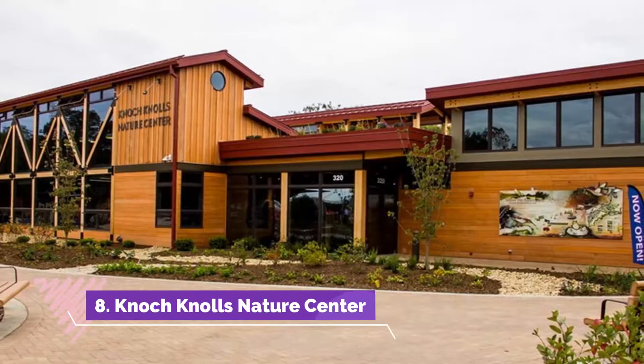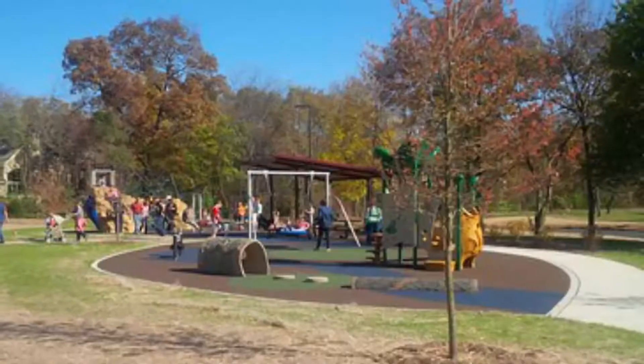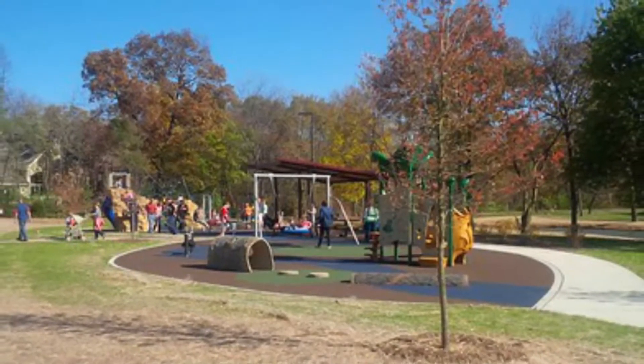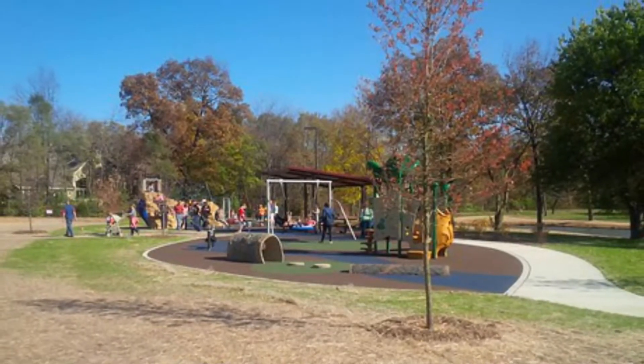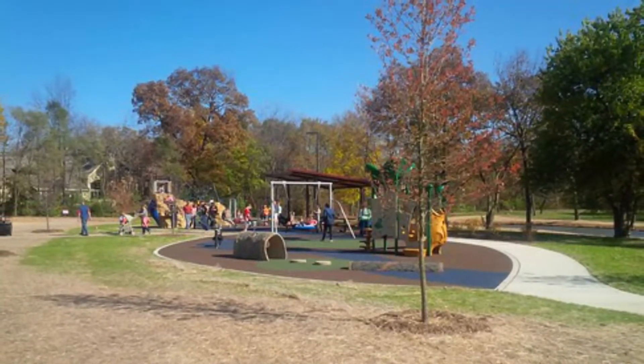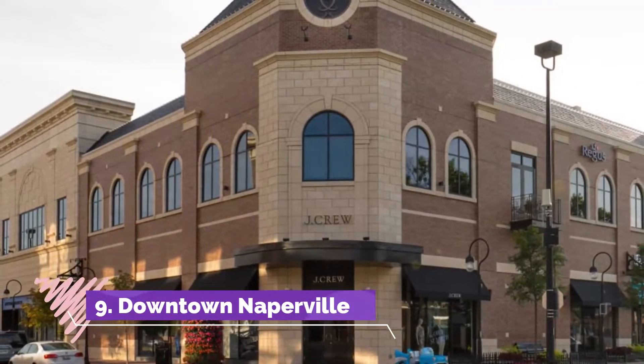Number eight: Knoch Knolls Nature Center. On the southern edge of the city near the Springbrook Prairie Nature Preserve, this nature center provides educational resources alongside a scenic environment to explore. Within the sunlit Knoch Knolls Nature Center, families can participate in naturalist programs and classes.